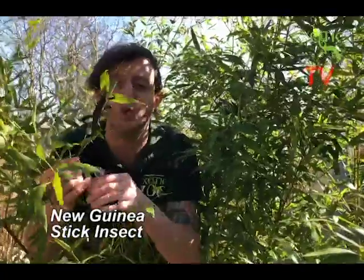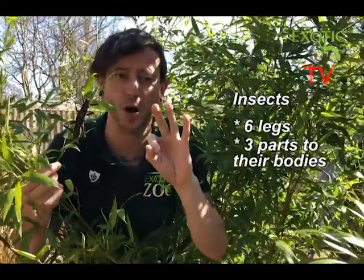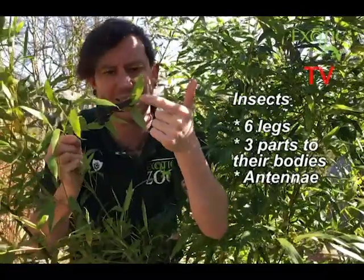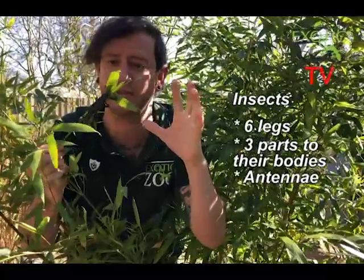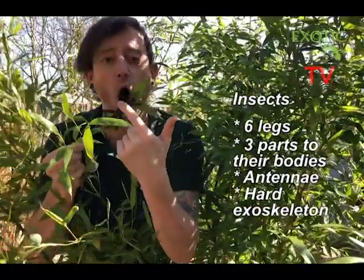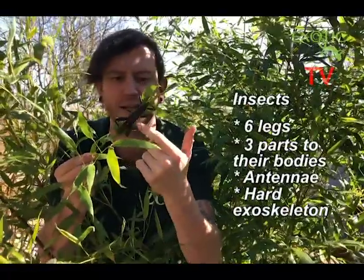Here we've got a New Guinea stick insect. What makes an insect fit into its group? First of all, they have six jointed legs — all insects have six legs. They've got three parts to their body: a head, a thorax, and an abdomen. They've got a pair of antennae on top, which is really important to help them find their way around and discover the world. And they have a hard exoskeleton covering their body.